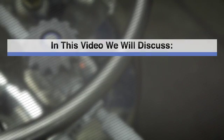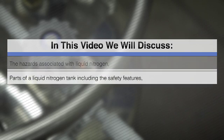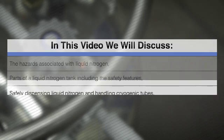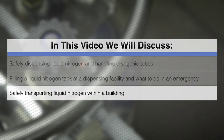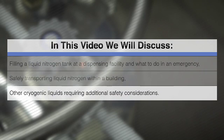In this video, we will discuss the hazards associated with liquid nitrogen, parts of a liquid nitrogen tank including the safety features, safely dispensing liquid nitrogen and handling cryogenic tubes, filling a liquid nitrogen tank at a dispensing facility, what to do in an emergency, safely transporting liquid nitrogen within a building, and other cryogenic liquids requiring additional safety considerations.